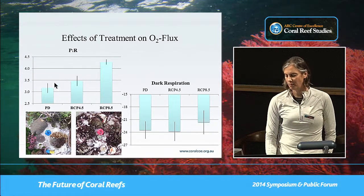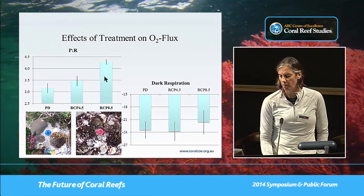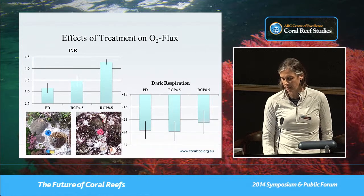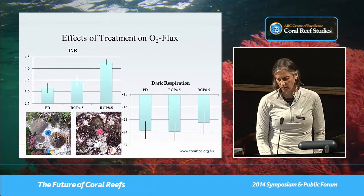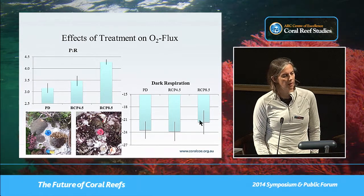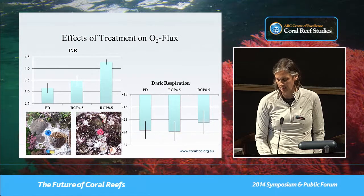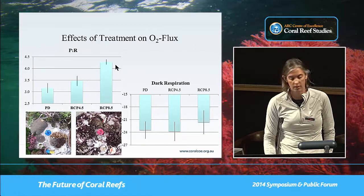When we look at the effects of treatment on O2 flux, we surprisingly — or perhaps not surprisingly from an algal point of view — see the P-to-R ratio much greater under RCP 8.5. And if you remember, those tanks are covered in cyanobacteria or algae through much of the course, compared to corals. Dark respiration was also slightly reduced but not significantly. This tells me that productivity isn't the best measure for reef health — a cyanobacterial reef isn't a good reef, but its productivity is through the sky.